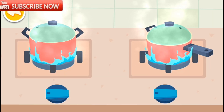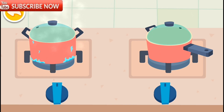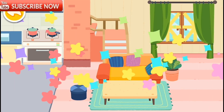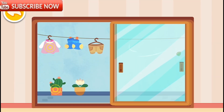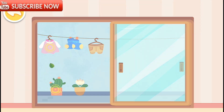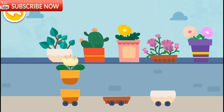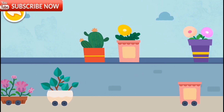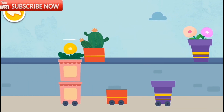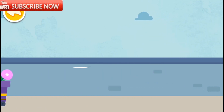Flames are dangerous during a hurricane, so turn the stove off quickly. Okay, let's go upstairs and check it out. Put the flower pot in the corresponding tray. This way the flower pots won't fall.